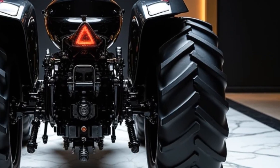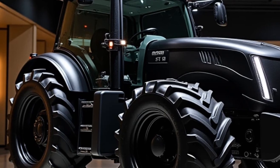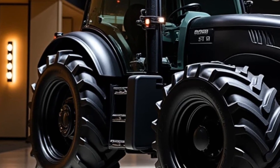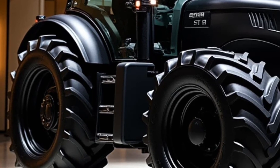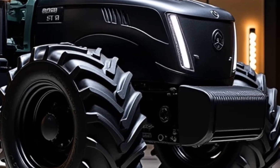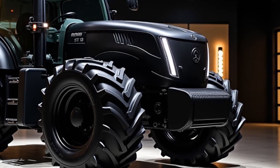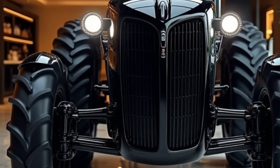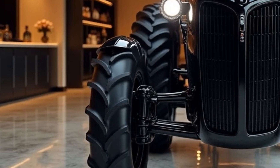Inside the cabin, the luxury continues. Imagine stepping into a cockpit that rivals high-end cars. The interior is designed with premium materials, including leather seats, soft-touch controls, and a digital dashboard that provides all the information you need at a glance. The touch-screen display is not just for show — it offers real-time diagnostics, GPS navigation, and even multimedia options. Yes, you can listen to your favorite playlist or podcast while working the fields.